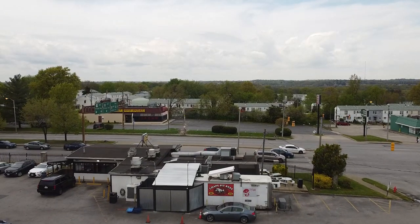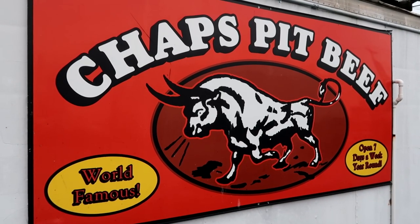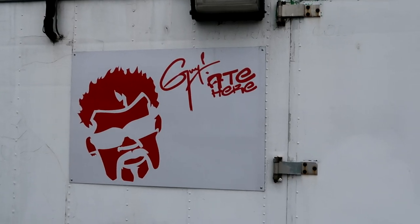Our first stop is right here at the legendary Chaps Pit Beef. Pit beef is like Baltimore's version of barbecue, but where a lot of other versions of barbecue like to slather their meats in rubs and sauces, you won't really find that with pit beef. It's usually grilled over charcoal, sliced thin, and piled high on either a kaiser roll or rye bread. There are any number of places here in Baltimore where you can get pit beef, but we've heard that Chaps is one of the best. And it looks like Guy Fieri's been here, so you know it's probably pretty good.